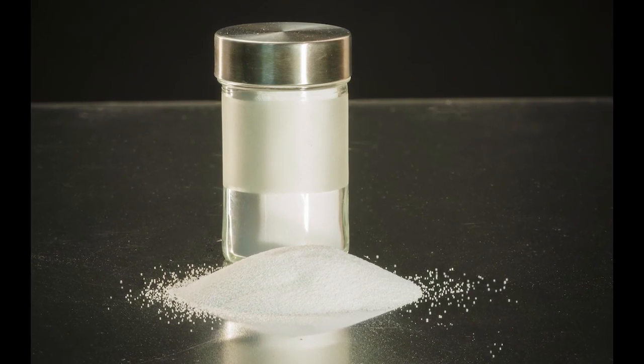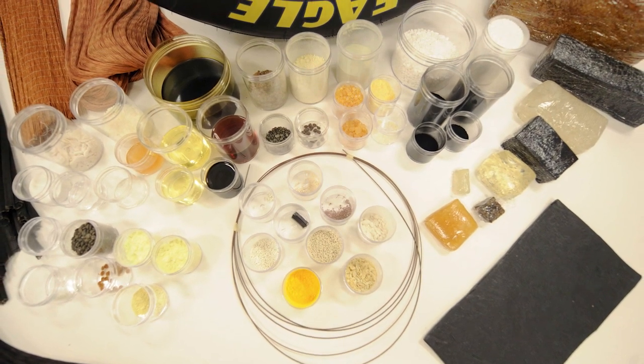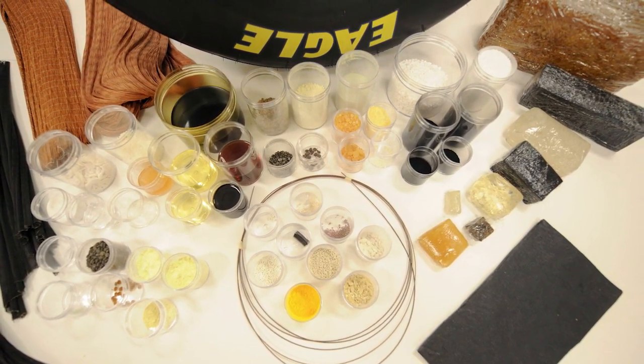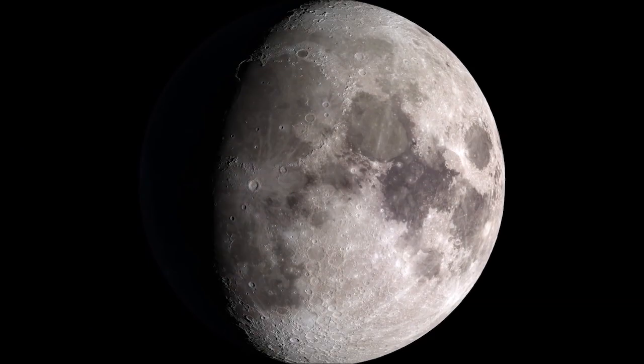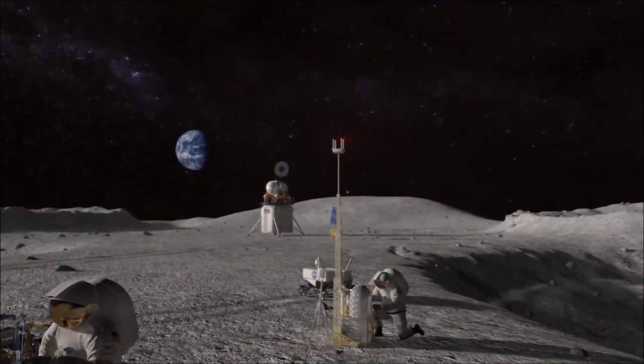Goodyear Tire will investigate silica rolls in space to gain a better understanding of its structures and properties to improve tire manufacturing and performance. All of the investigations on SpaceX 18 represent significant discoveries to further NASA's goal of Moon and Mars exploration.